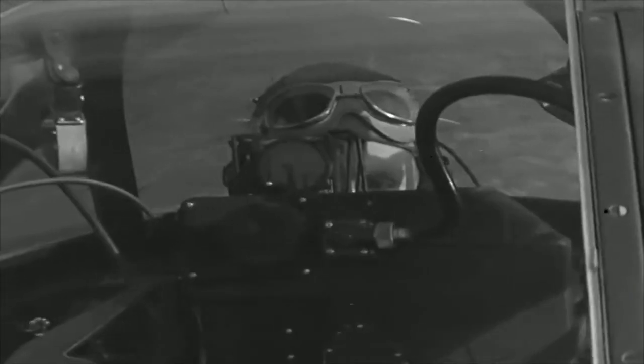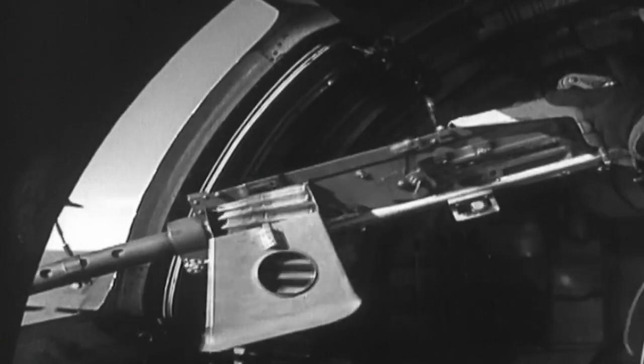If you look at a B-24, the guns and turrets are positioned to provide maximum protection from enemy fighters. You have guns facing forward, up, down, left, right, and back. It's all about protecting the bombers individually and also as a formation from enemy fighter attack.